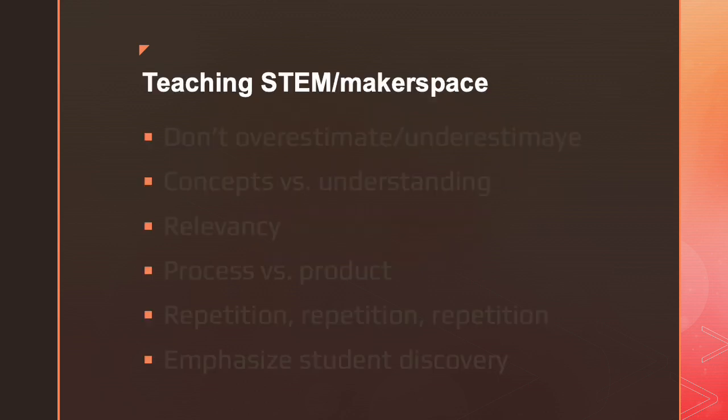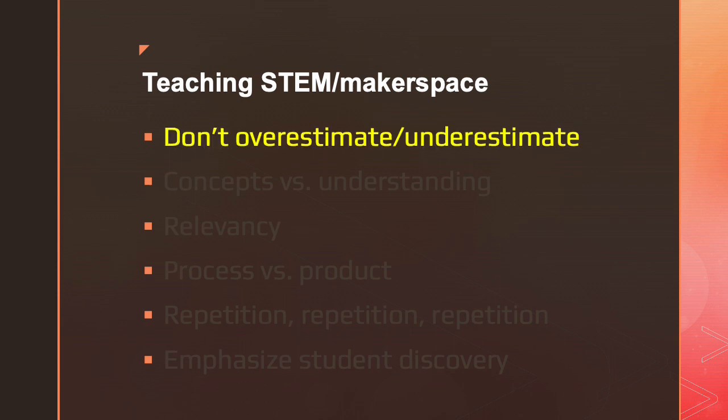As a STEM and maker educator, I've come up with certain guidelines in how I teach and how I approach this subject. I learned not to overestimate the actual physical abilities kids have to do the things required for making — whether it's coding, building, or figuring out problems. But I also learned not to underestimate their ability to learn new things and rapidly advance. For every given project, I had to determine what I wanted them to learn: just the concept of something, an introduction to the idea, or a full understanding of it. Obviously, a lot of that is geared towards what age they are.